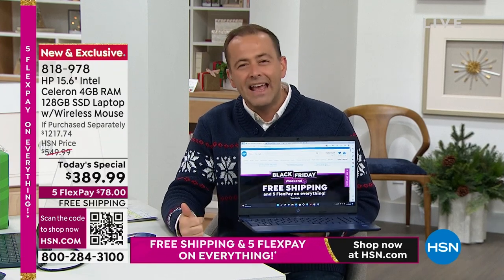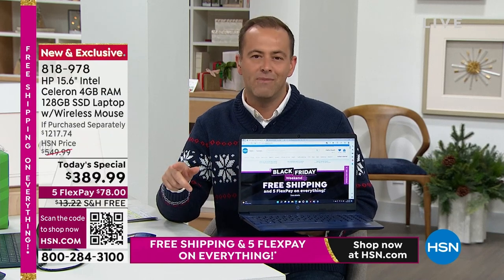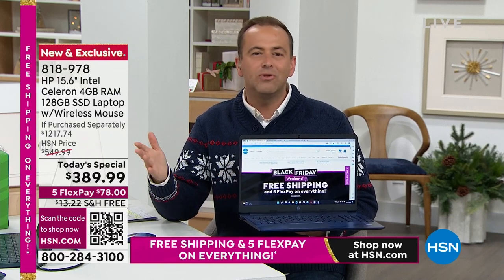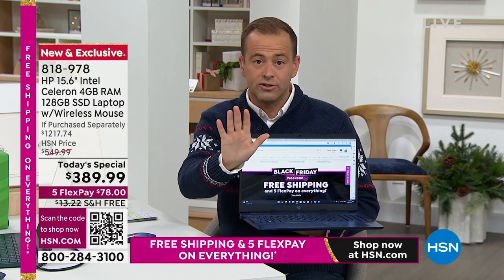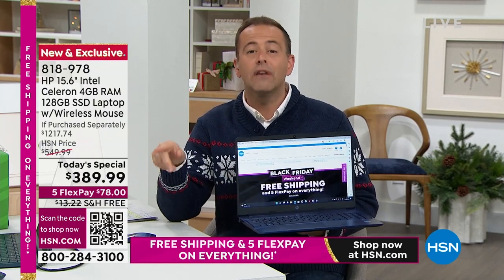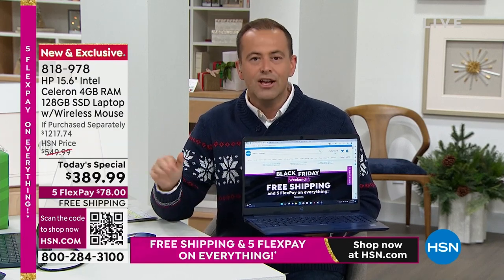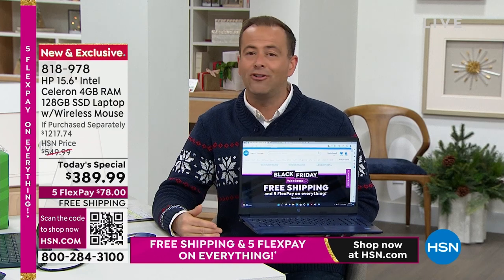Not only on Black Friday are we doing the lowest price of the year, spreading the cost over five months, offering an extended return policy — most electronic stores charge a restocking fee of 10%, 15%, 20% if you try to return. With us, that is not the case. We are absolutely on your side.